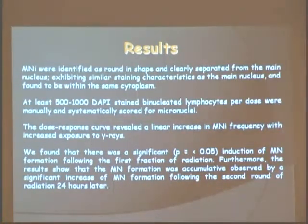We scored about 500 to 1,000 binucleated cells per dose. We found that as the radiation dose increases — the gamma ray exposure — the micronuclei frequency also increases.